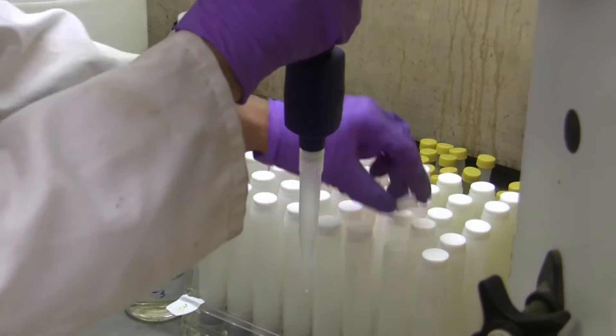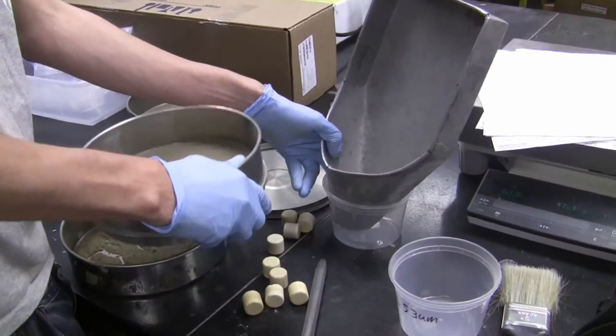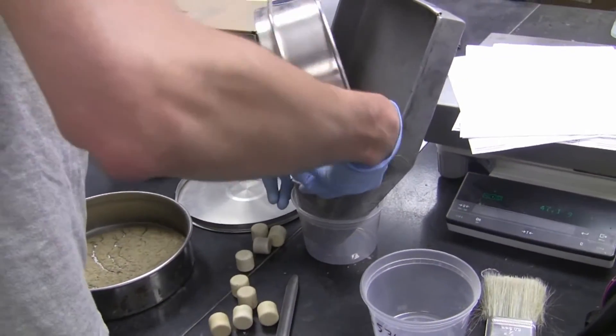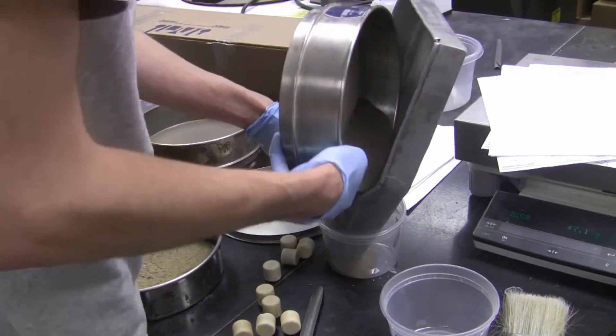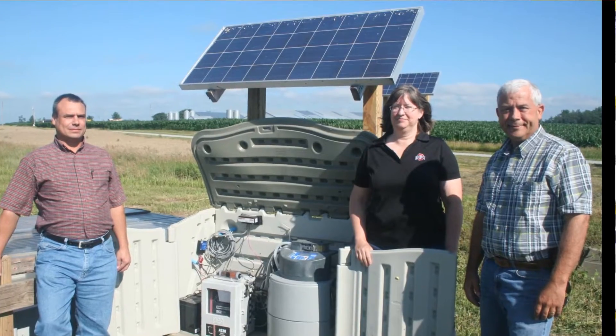This is where the extensive effort to revise the Ohio Phosphorus Risk Index, or P-Index, comes into play. Elizabeth Dayton is a soil scientist with the Ohio State University School of Environment and Natural Resources. The Ohio Phosphorus Risk Index is supposed to be a field-scale estimate of the risk of phosphorus runoff. It's based on phosphorus risk factors from water transport off the edge of the field, as well as farmer management practices that may impact runoff risk.